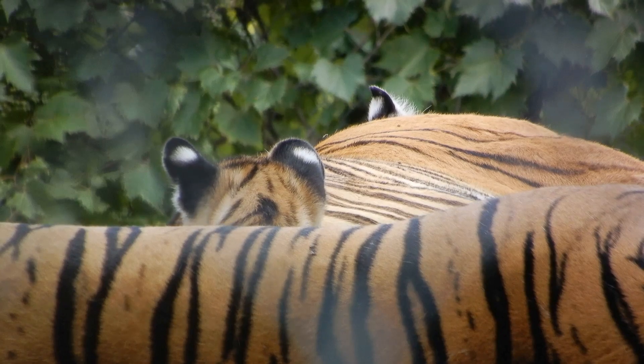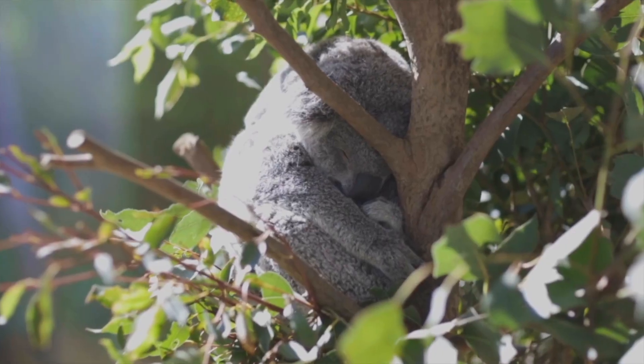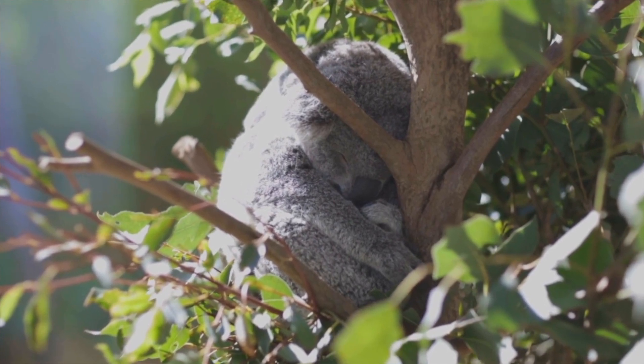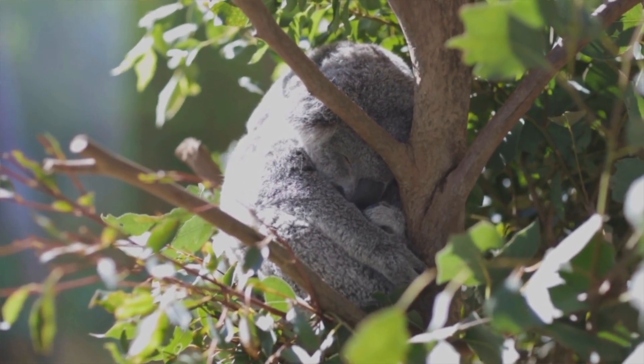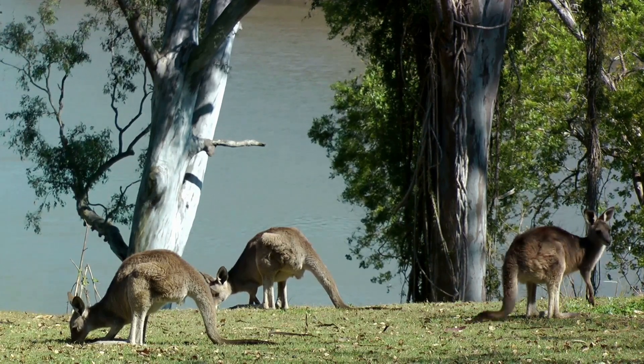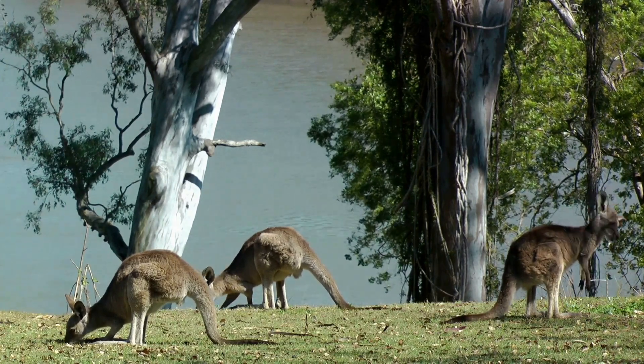And let's not forget the stunning panoramic views of Sydney Harbour. From the zoo, you can gaze over the sparkling water, taking in the Sydney Opera House and Harbour Bridge in the distance. For a wild adventure that combines nature, conservation, and phenomenal city views, visit the Taronga Zoo.